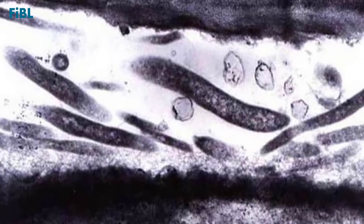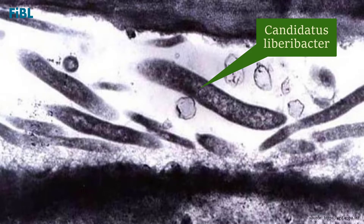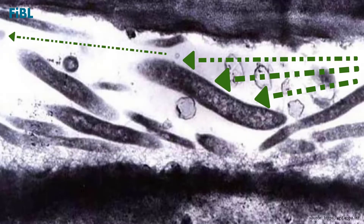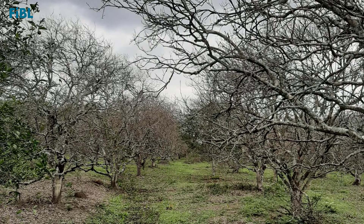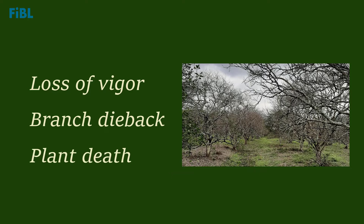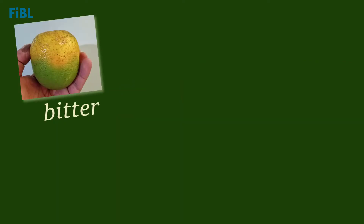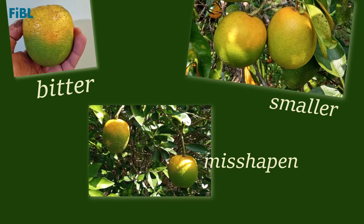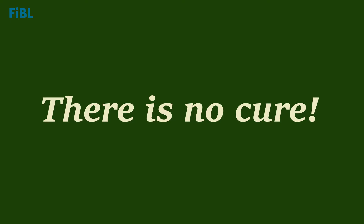Citrus greening, or HLB, is caused by the bacterium Candidatus Liberibacter, which clogs or degenerates the veins of the trees responsible for transporting sugars and nutrients to all parts of the plant. Therefore, citrus greening impairs the tree's ability to take in nourishment, causing loss of vigor, branch dieback, and plant death. The diseased trees produce bitter, smaller, and misshapen fruit, and once a tree is infected, there is no cure.